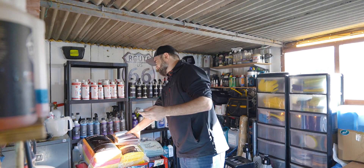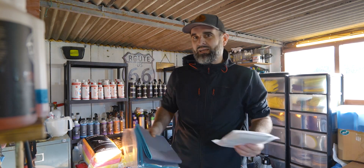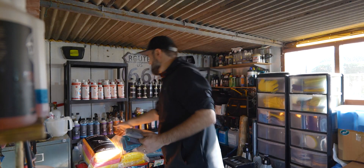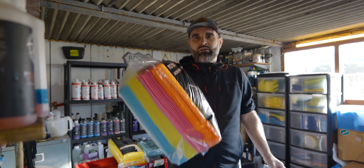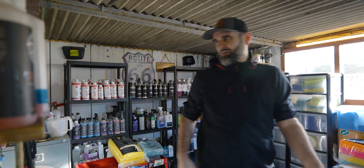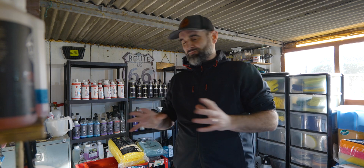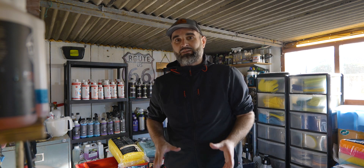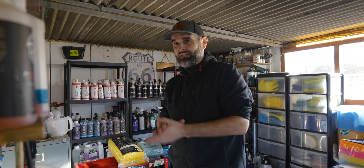So Microfibre, as I said, they've sent everyone it seems a whole bunch of products. I've got scrub pads, glass cloths, huge bundles, wash mitts, drying towels - everything you can think of. First of all, I want to say a huge thank you to Microfibre for sending these out.